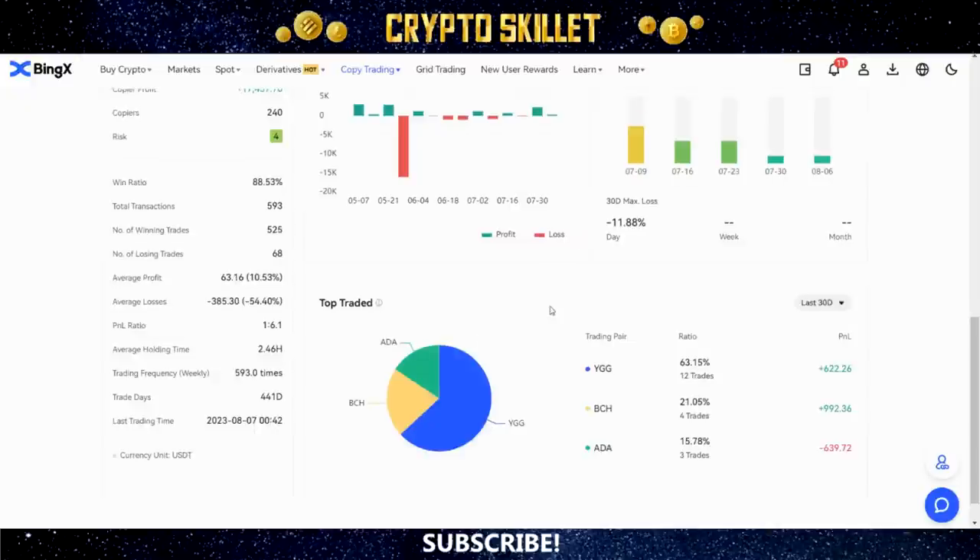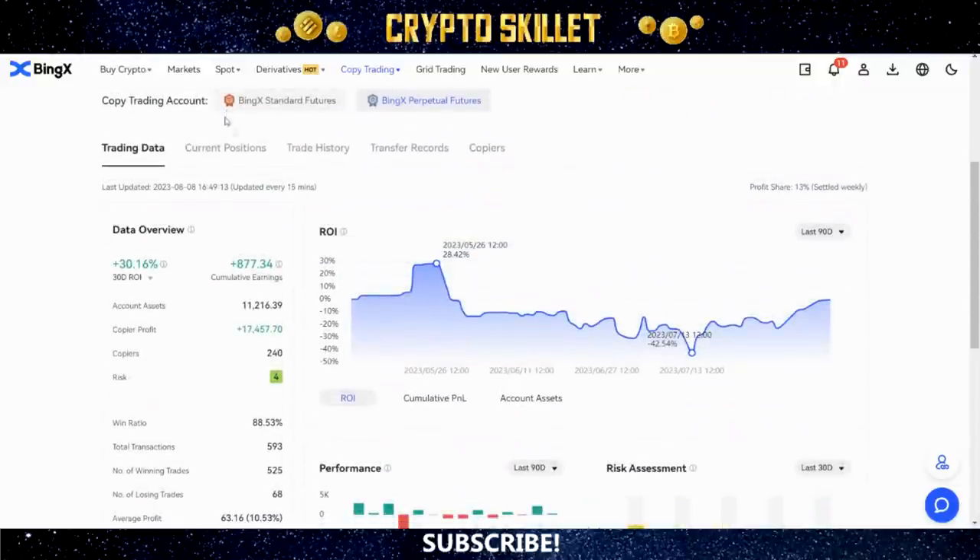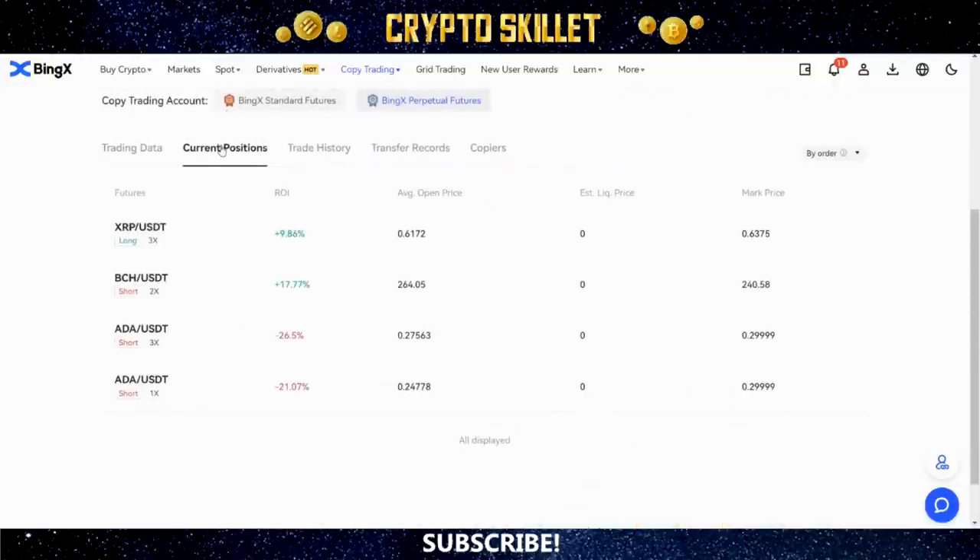Down here you can see the top traded coins — this one is primarily using YGG, BCH, and ADA. Another really important thing is to come up and look at Current Positions. This shows you the current open positions that this trader has right now — the trading pair, ROI, average open price, and so on. This particular trader has four open trades: two in profit and two that are not.